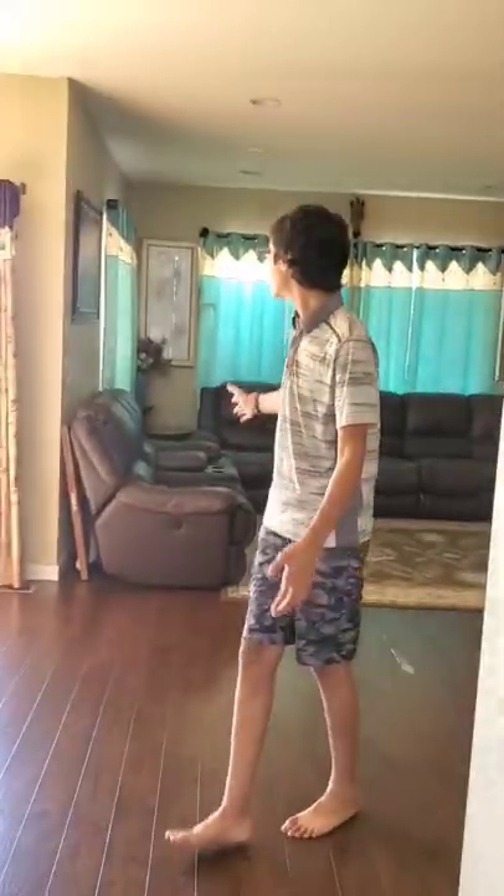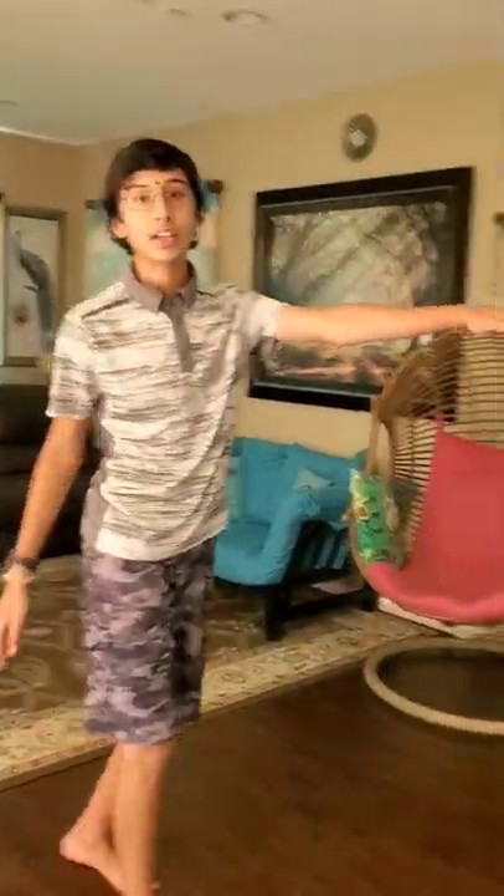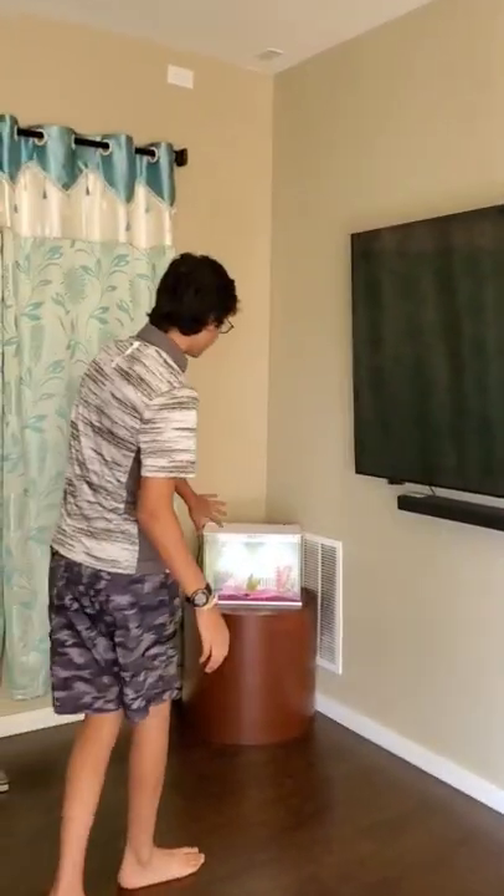There is a living room. There is a sofa. There is a 75-inch TV. This is a fish tank. This is a dining table.